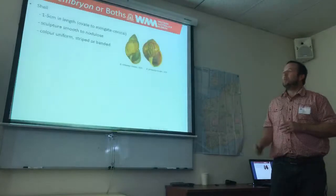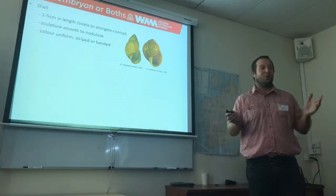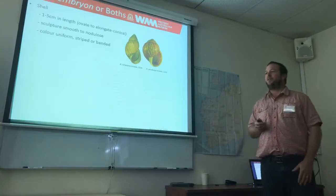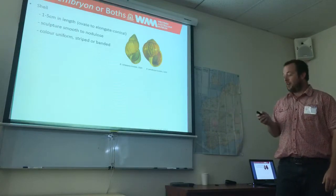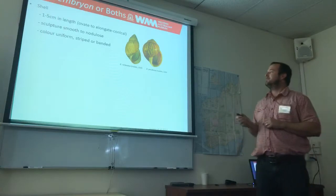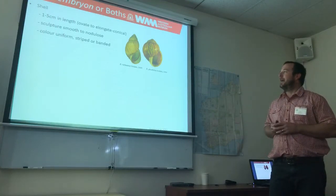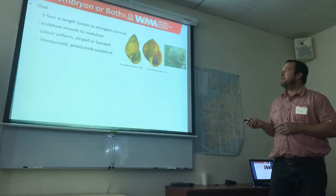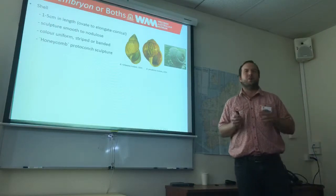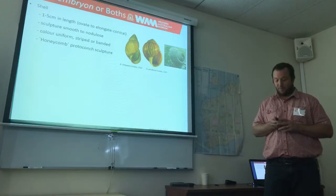First of all I'll talk about Bothrembria. A lot of people don't understand, but there are actually a pretty cool group of native land snails in Australia — not the ones you sort of squash — and they present a really great case study to look at fossils and evolution. Bothrembria are pretty large, about one to five centimetres in height. They come in all different sculptures, can be smooth or nodulose, and some have very strong axial flames, striped or banded. Most importantly, their early growth or protoconch is a pitted honeycomb sculpture which is quite recognisable. A lot of these features, other than colour, can be seen in the fossil specimens.